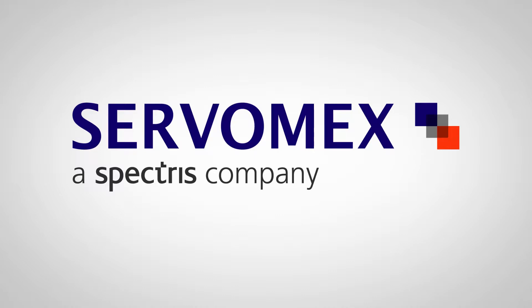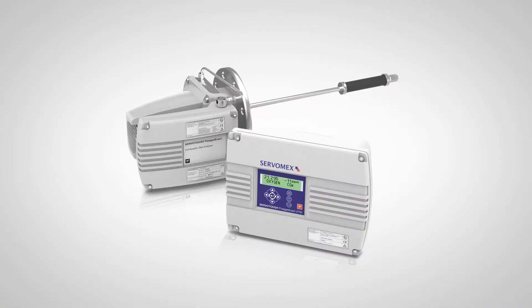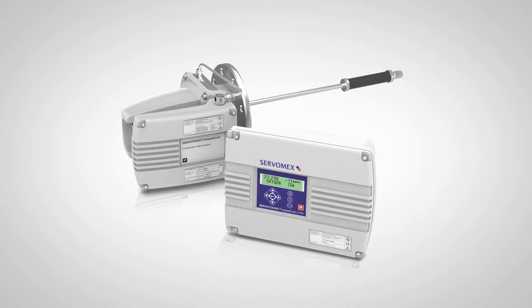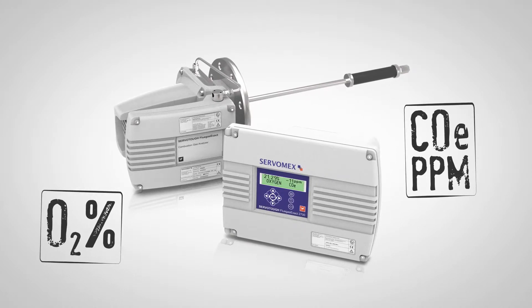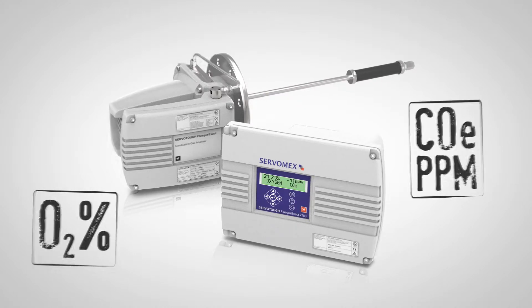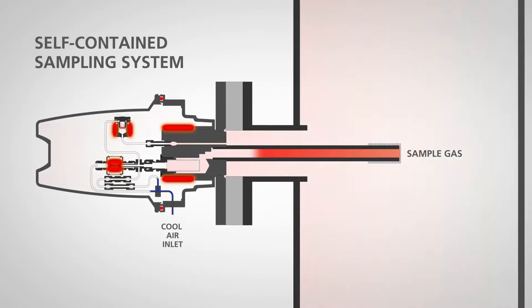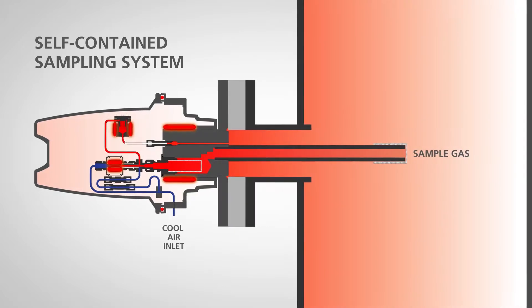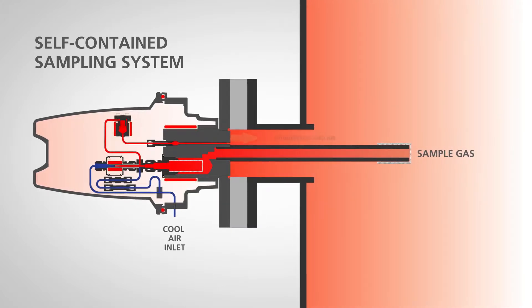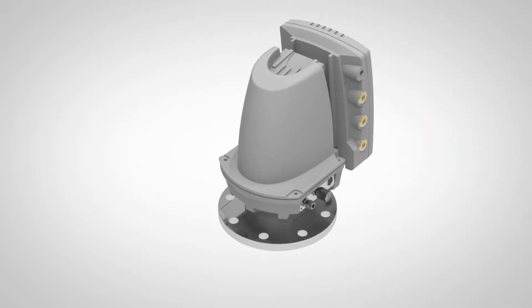From Servomex, the world leader in gas analysis, the Servo Tough Flue Gas Exact 2700 is an advanced flue gas analyzer delivering high performance analysis of both oxygen and combustibles in combustion processes, yet remaining easy to operate and maintain. It is designed for use in hazardous and challenging locations with an integral self-contained sampling system for moisture-rich samples.